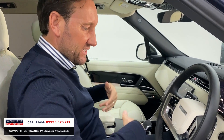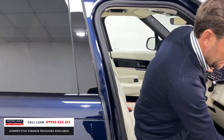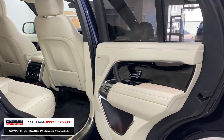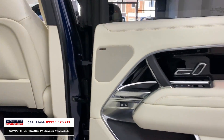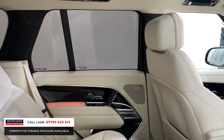Heated seats come as standard. In the back you have lots of room and real luxury for rear passengers — cabin lighting runs throughout, and there's digital rear climate control in the back.